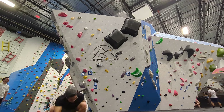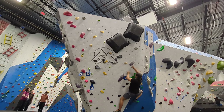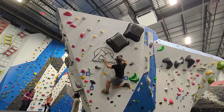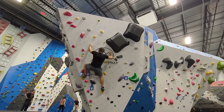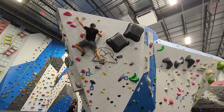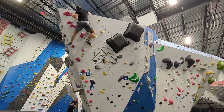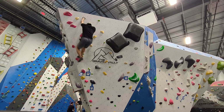Even though I've fallen on the second to last move again, these last two attempts felt really close. My left hand slips, but luckily I get the last hold with my right hand. I'm able to match, and I finally sent this boulder!